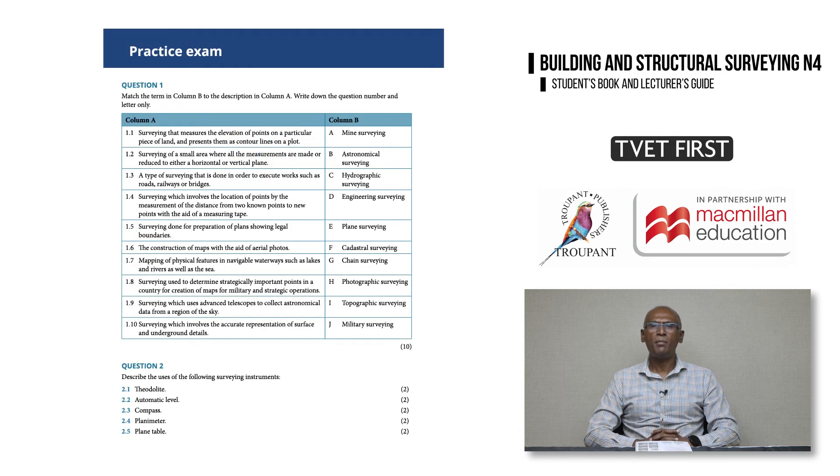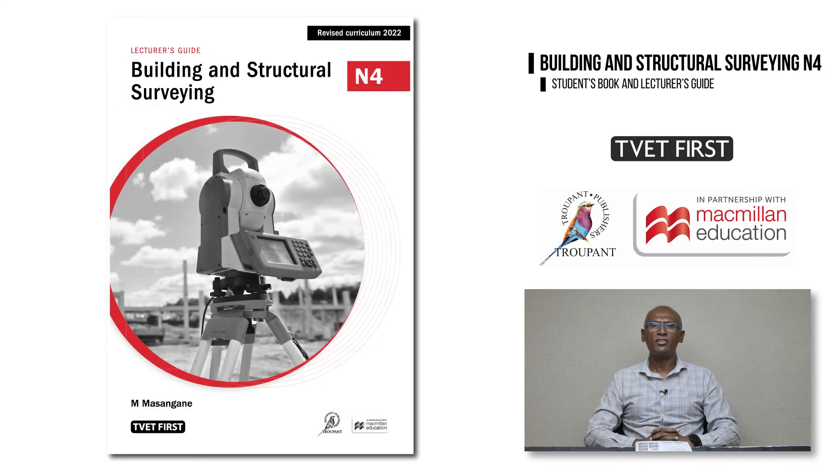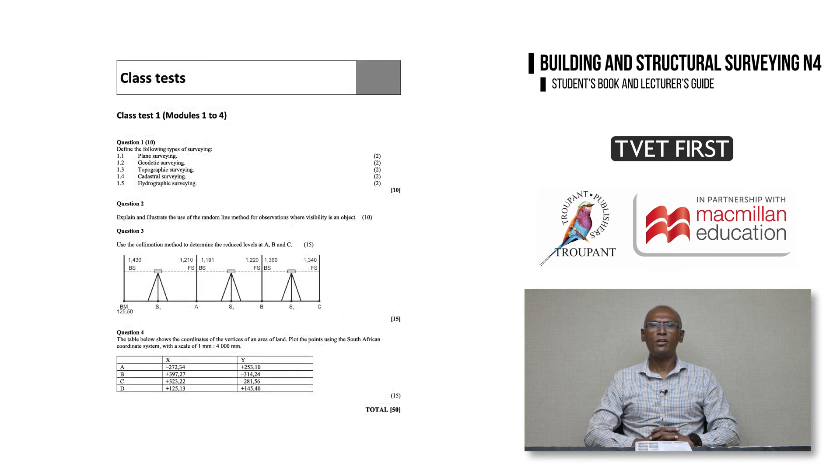The practice exam at the end of the student's book gives students the opportunity to complete a mock exam based on the new content in the syllabus. The complete memorandum is provided in the lecturer's guide. The lecturer's guide, which accompanies the student's book, is an indispensable tool for busy lecturers, saving preparation and marking time. It includes an overview of all the elements of a 10-week teaching plan, including the learning outcomes and learning content. The lecturer's guide also includes two class tests for use in the classroom, complete with marking guidelines for the lecturer.